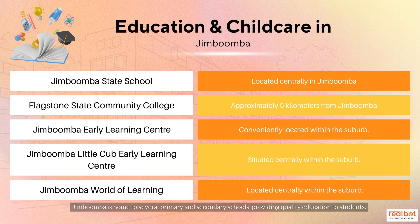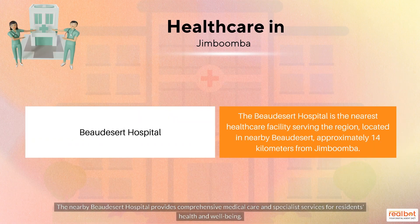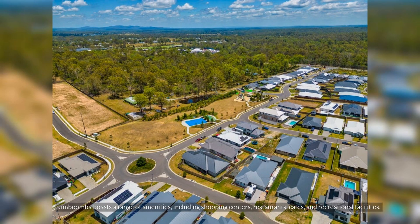Jimboomba is home to several primary and secondary schools, providing quality education to students. The nearby hospital provides comprehensive medical care and specialist services for residents' health and well-being.